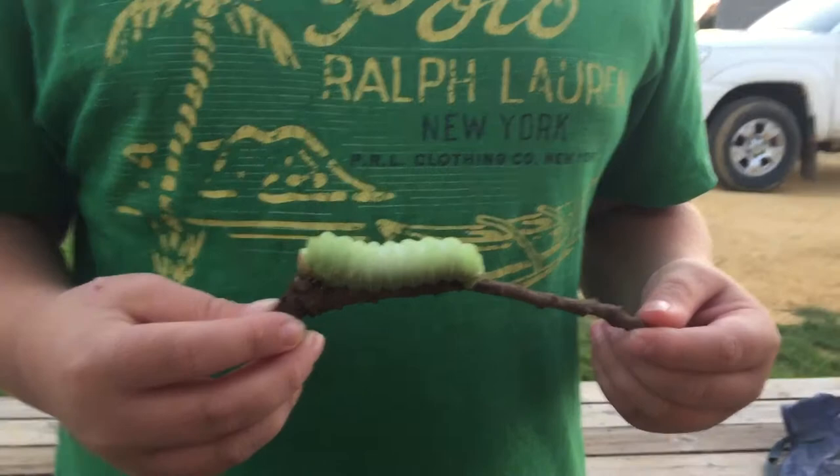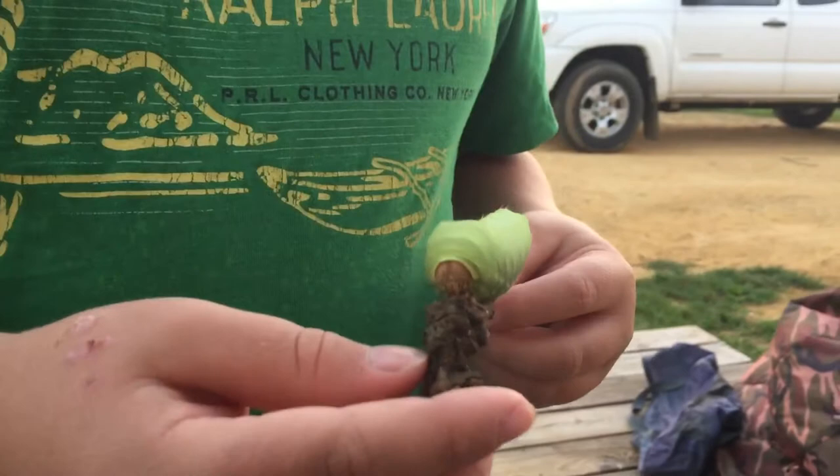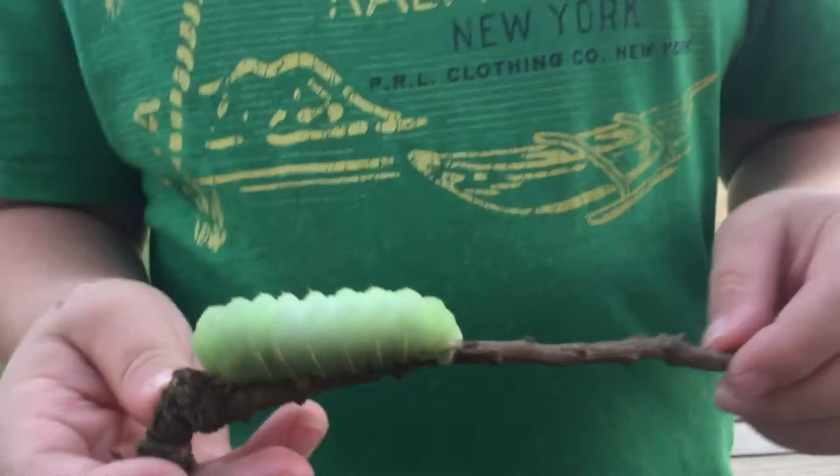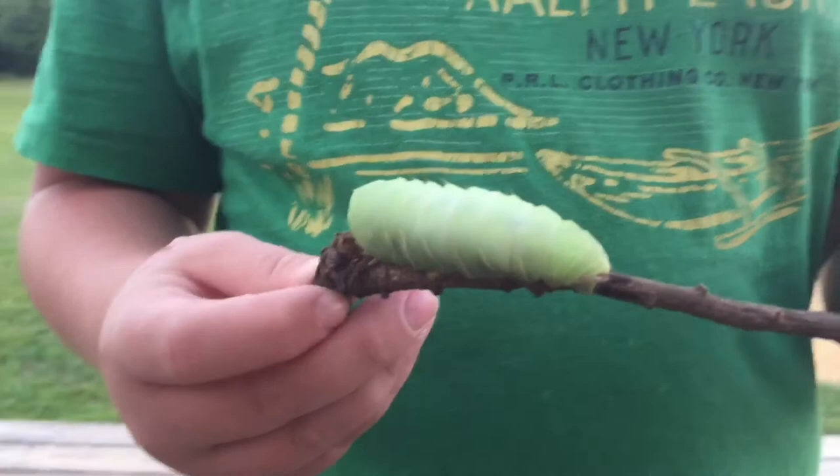I'm going to move the camera around so you can see — to us, that is the worm's head, and you can see his mouth. James is being real gentle; he doesn't want to hurt the worm. Let's look around on the backside there — that's kind of his rear end, and he's got lots of tiny little feet.